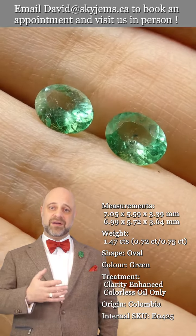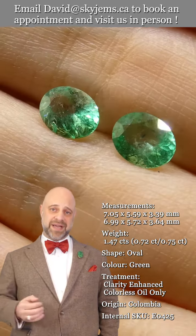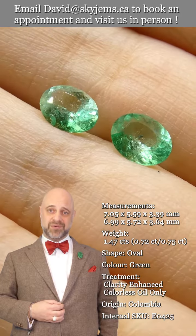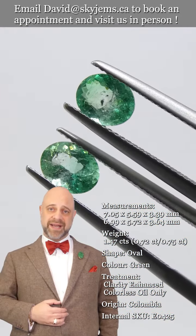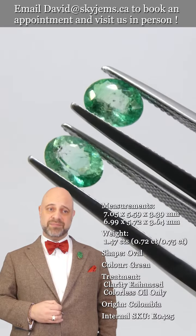If you are interested in creating a beautiful piece of heirloom jewelry with this or any of the gems we have, we would love to be the ones to do it for you. Please reach out, tell us a little bit about what it is that you'd like to create and we can usually get your quote within one business day.